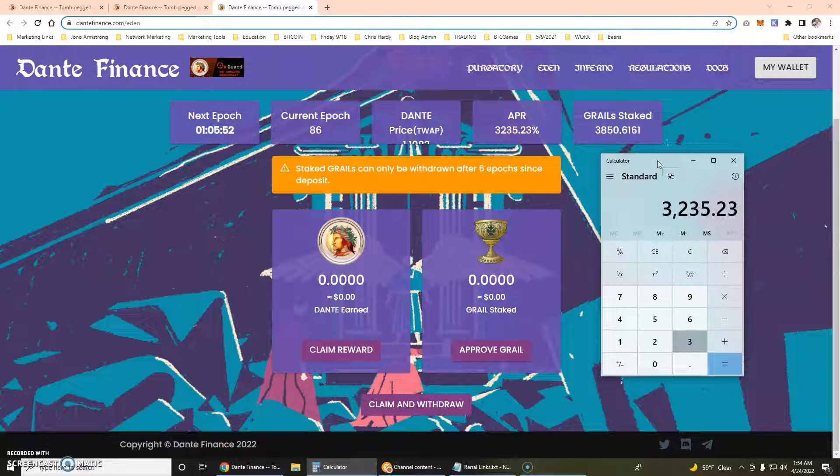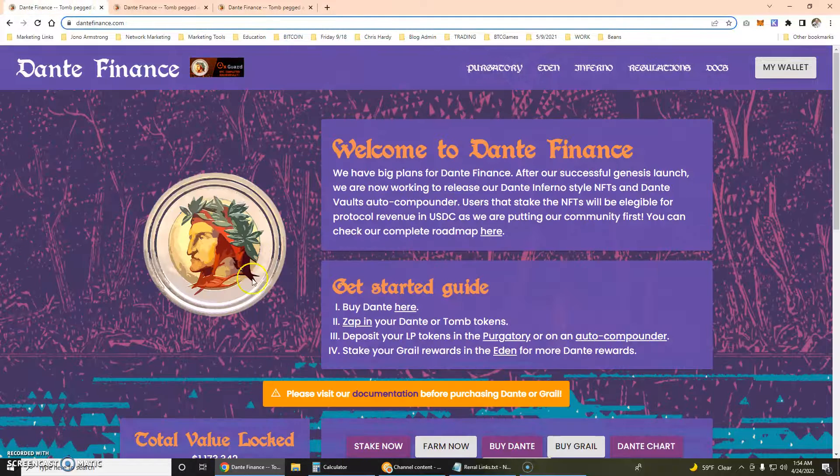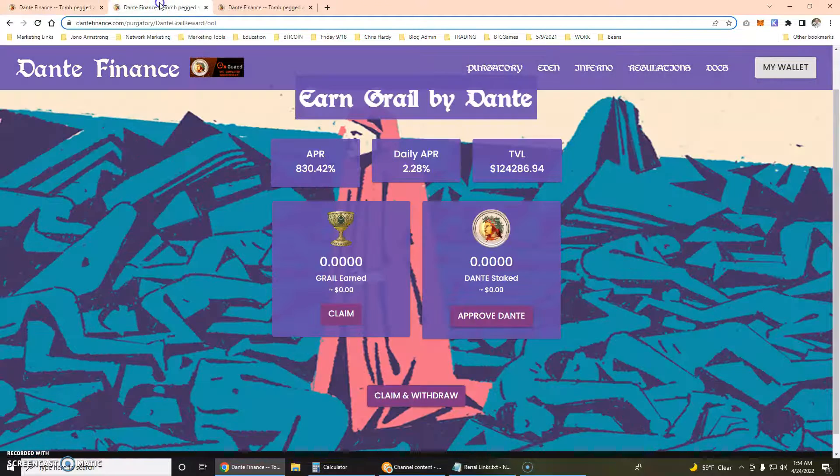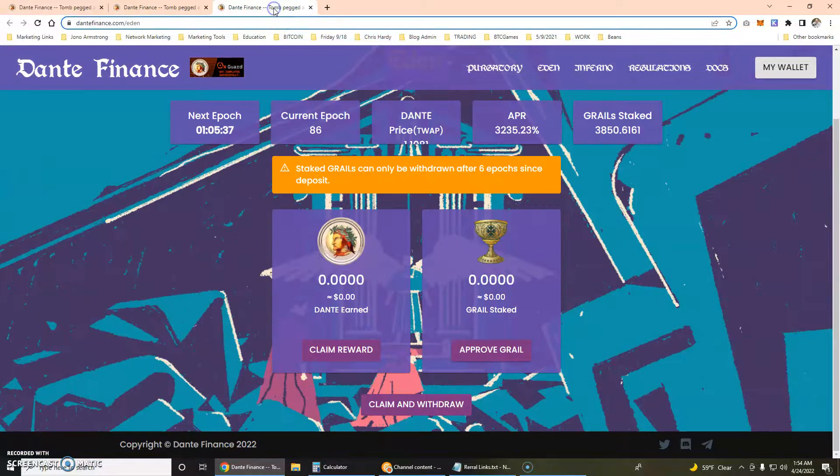35.23 divided by 365 is 8.8% daily, and they are above peg. As long as this one stays above peg, I think it's going to be a beautiful thing and I'm really excited about it. They've also got a KYC done by OxGuard.